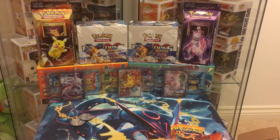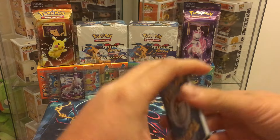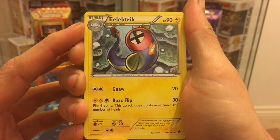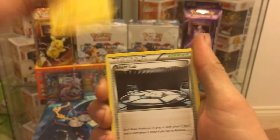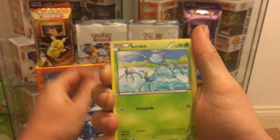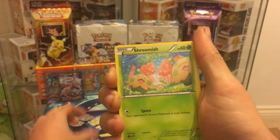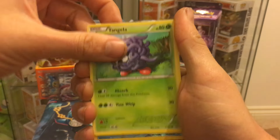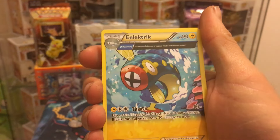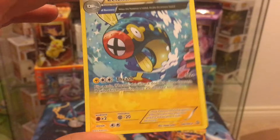On to the final Primal Clash pack. So we start off with Electrike, Eelektrik, Silcoon, Groudon Spirit Link, Surskit, Zigzagoon, Altaria, Shroomish, Tangela, the reverse is a Garbodor, and a Eelektrik regular rare.